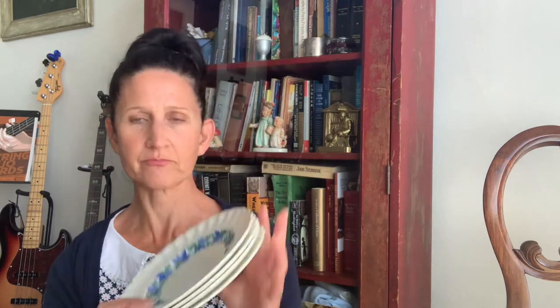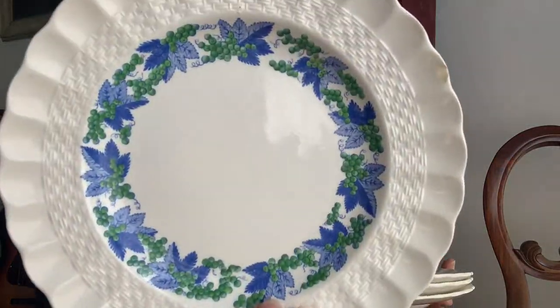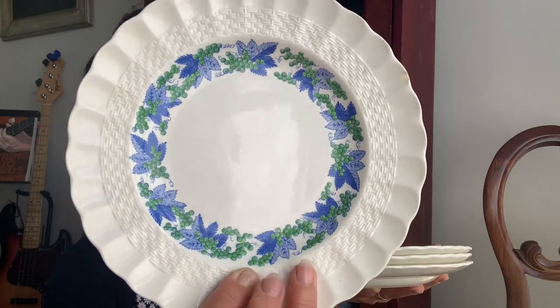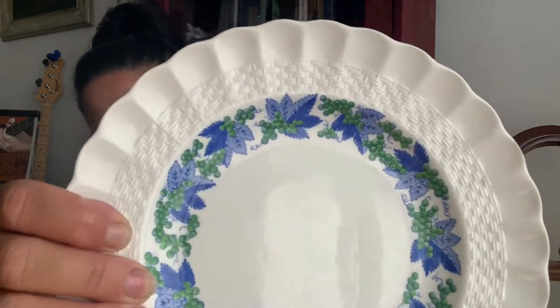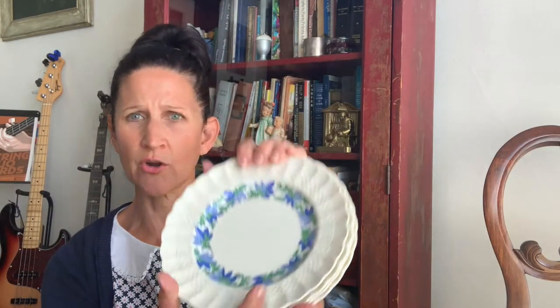The first thing are these Copeland Spode Valencia pattern salad plates. The pattern is a pretty blue and green, and this is on the Chelsea wicker shape — see how it has the little basket weaving type of image pattern on the side. They're very pretty. Copeland makes beautiful dishes. I don't know if these would be considered ironstone or just China.